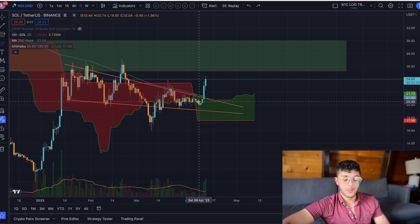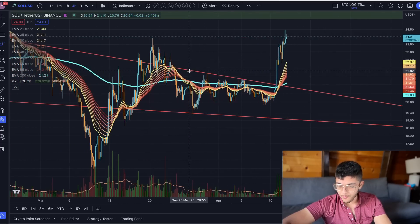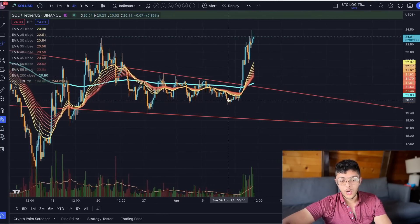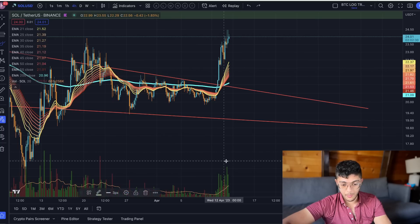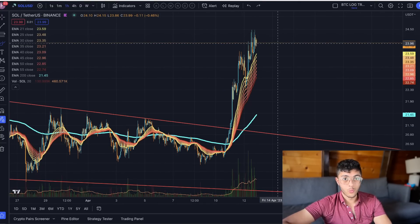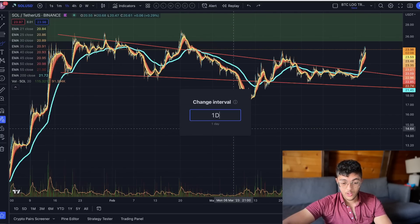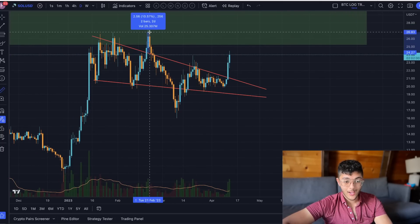The daily Ichimoku cloud has flipped bullish and we've seen a really nice continuation from there, which is absolutely phenomenal. On the four-hour EMA ribbon we've got nice support, and now that the market is just rallying really strong it could probably continue. What I really like about this pump is that volume is actually increasing — from the moment we got this breakout, volume started to shoot up and it's not tapering off. Volume is staying strong and potentially even increasing, which is a really strong sign.